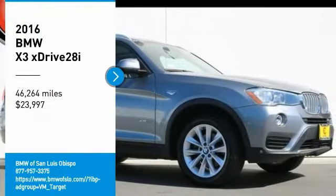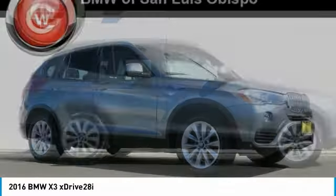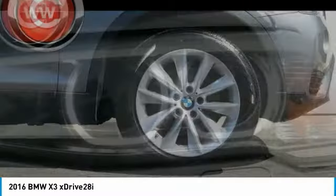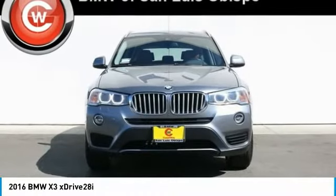We are pleased to show you the 2016 BMW X3. The BMW X3 builds on the success of the original by developing its core competencies while adding new technology to establish new benchmarks for agility, efficiency, and comfort.